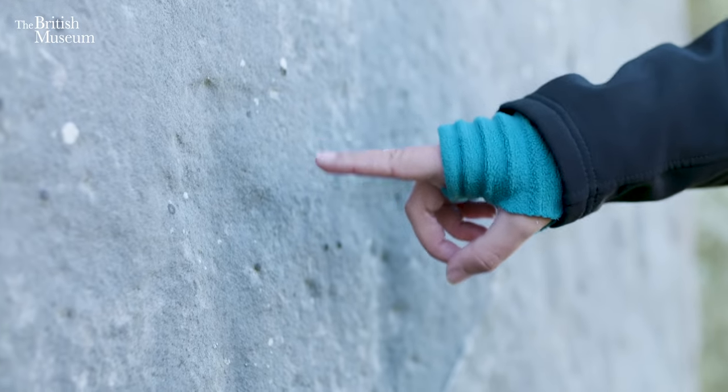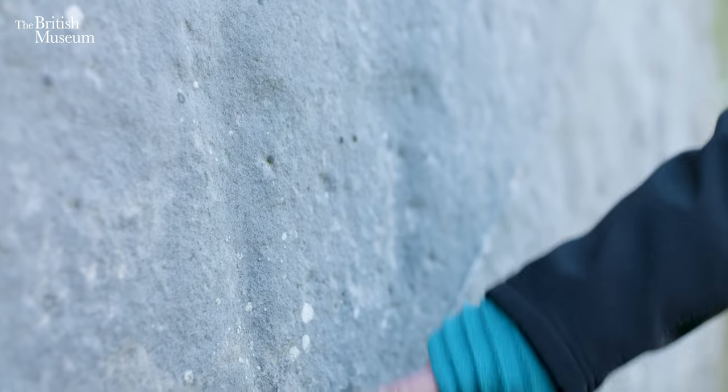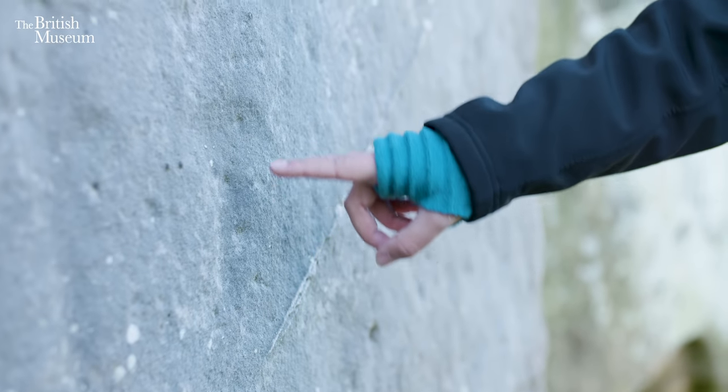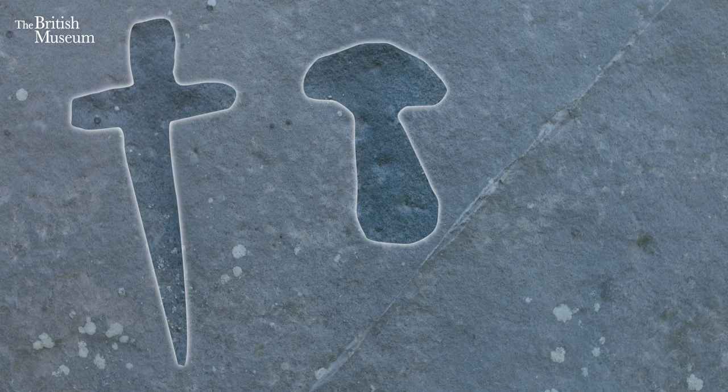When Stonehenge was finished, we know it stood here for several hundred years and not a lot happened in terms of construction activity. But about six or seven hundred years after the stones were put up, some carvings were made. There's an upright dagger shape, and next to it a sort of mushroom shape — and this is actually an axe.